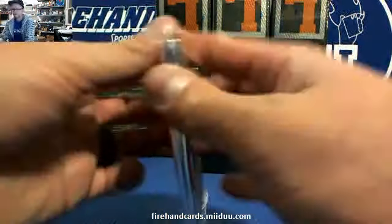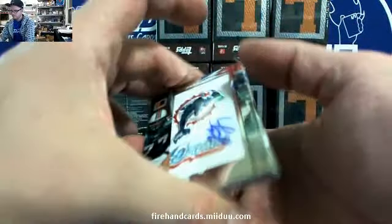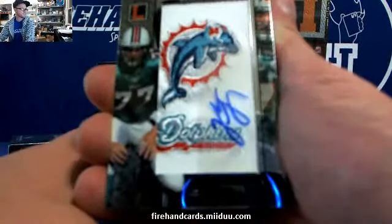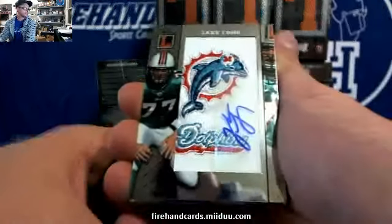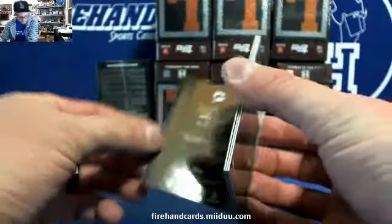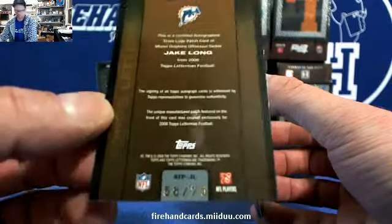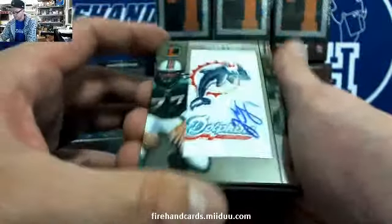Alright, here we go. First pack. Jake Long — their first auto for the Dolphins, with the Dolphins team logo. NFHRPH. Jake Long, Dolphins. That is for the Justin Hunter fan, numbered 75. Jake Long.